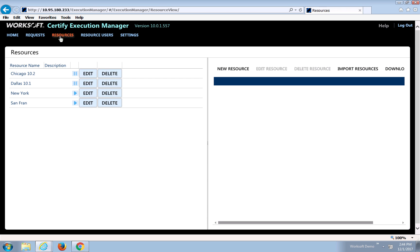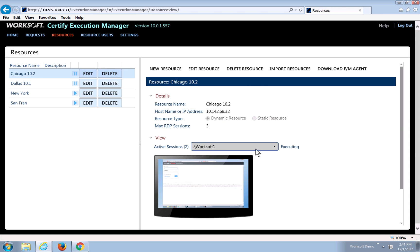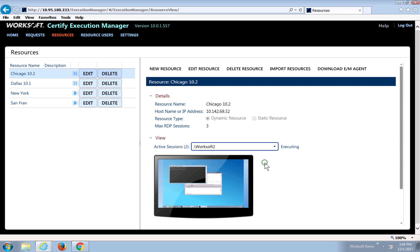If I want to spy on this, I can actually come over to this part of the product and look. I can see WorkSoft 1 is logged in and it's running the ServiceNow test. If I flip Context to WorkSoft 2, I can see we're starting to run this test. I can see the HP ALM connectivity tools have launched and now Certify is launching and testing SAP.